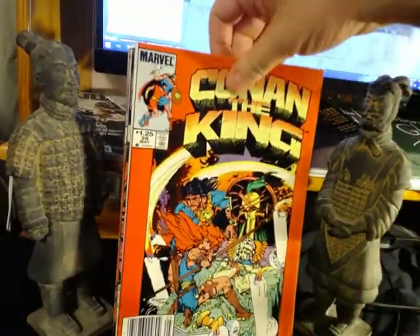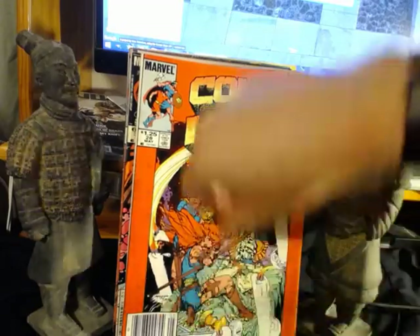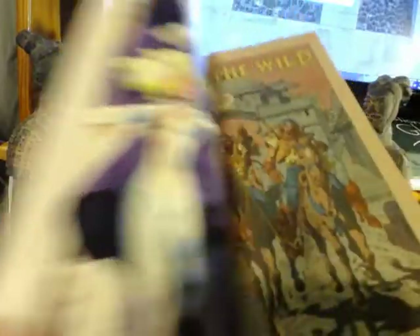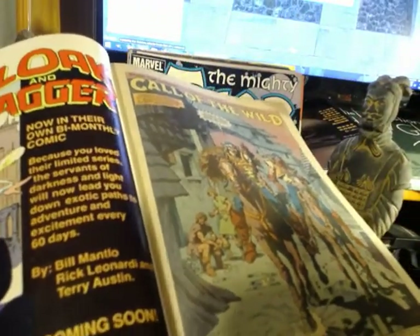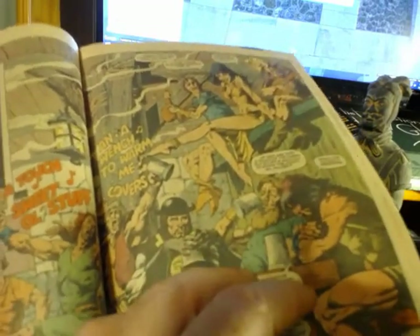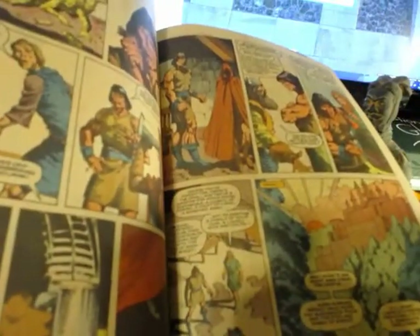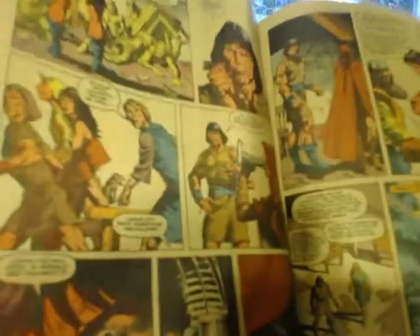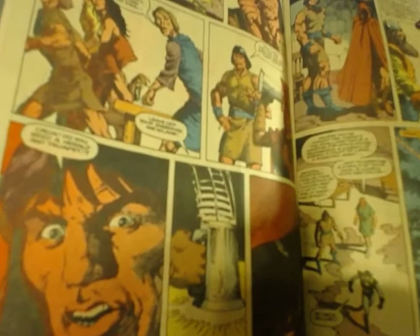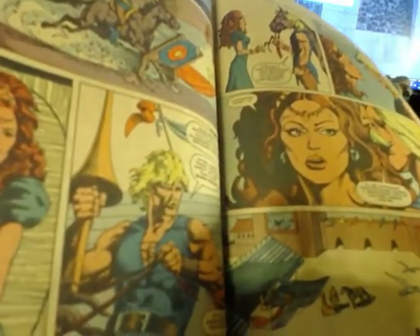Back to Conan the King — that is another Michael Kaluta cover. There's his signature down there. The art inside is by Silvestri and Isherwood — Mark Silvestri and Jeff Isherwood, who actually did a giant Marvel graphic novel on the Avengers with the Living Monolith. This looks very much like John Buscema's work. Silvestri is channeling John Buscema, who was kind of the master on Conan. You can see that Mark Silvestri certainly had the fundamentals down if he can emulate John Buscema, and very effectively.